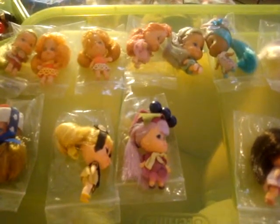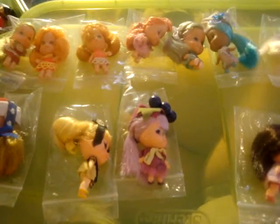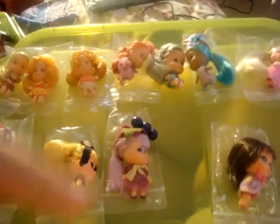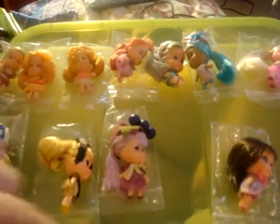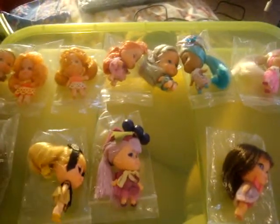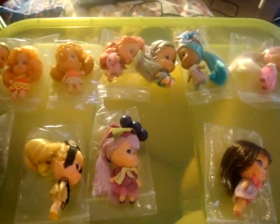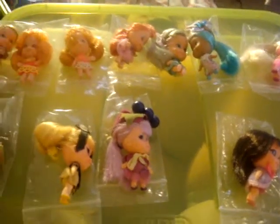Hello, this is my second video on my Little Kittles collection. I have an array of different dolls and I'm going to go through each one individually, going from the 1960s all the way to the 1990s and tell you which doll belongs to what time period.